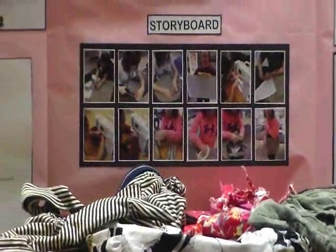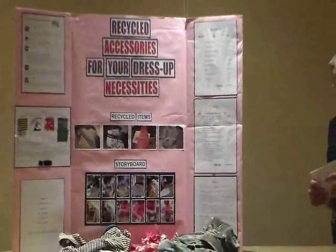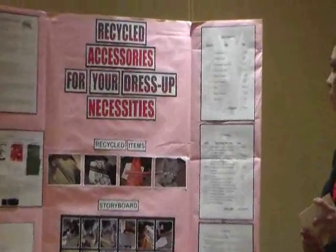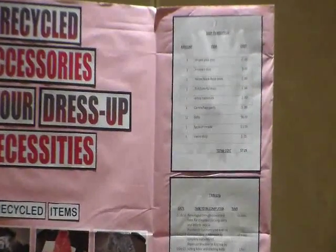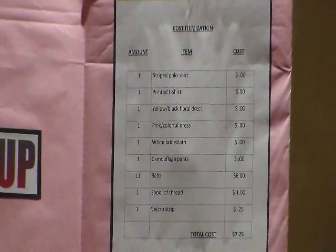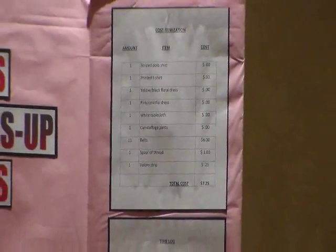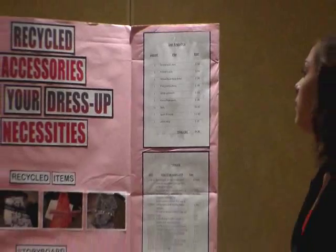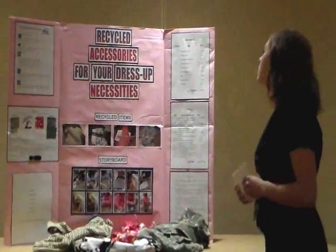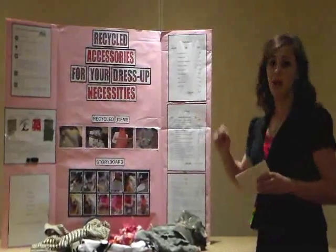That is my completed bag. As far as the cost itemization, the striped polo shirt, the printed t-shirt, the yellow black floral dress, the pink colorful dress, the white table cloth, and the camouflage pants were all free of charge because I recycled them from my closet. I spent $6 on belts bought at a Goodwill store, $1 on thread, and about $0.25 on velcro, bringing my total cost to $7.25.